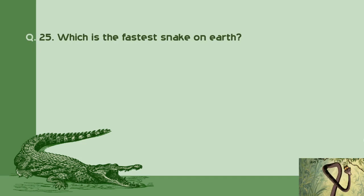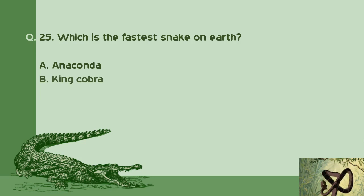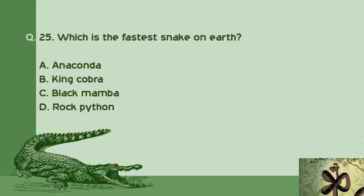Question number 25: Which is the fastest snake on earth? A. Anaconda. B. King Cobra. C. Black Mamba. D. Rock Python. Right answer is C: Black Mamba.